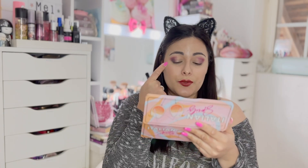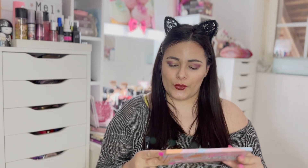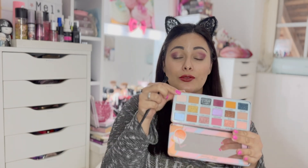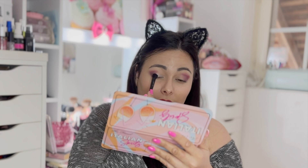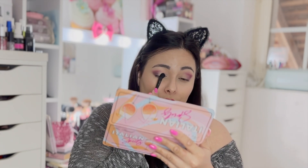Ensuite pour ma paupière mobile, je vais venir avec la teinte Gelato. C'est comme ça que c'est écrit — celle-ci, toute claire. En fait elle va servir à être ma base avant d'appliquer une autre couleur.